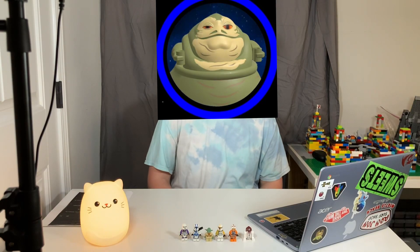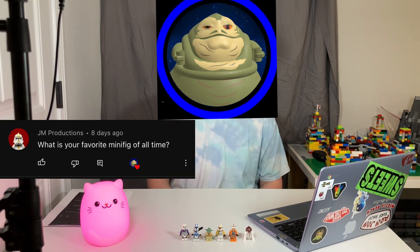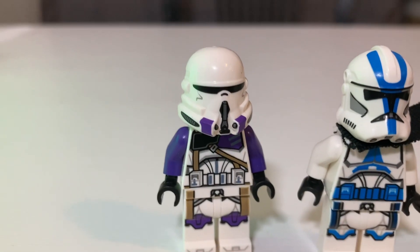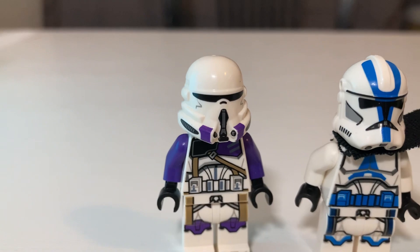The next question comes from JM Productions. He asks, what is your favorite minifigure of all time? And to that I answer: the 187th Airborne Trooper. This guy is sick.